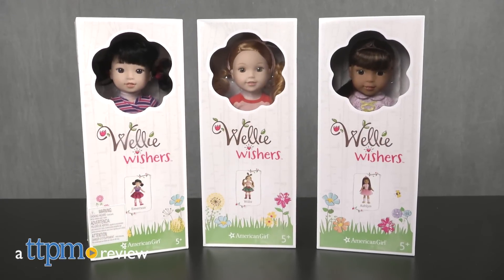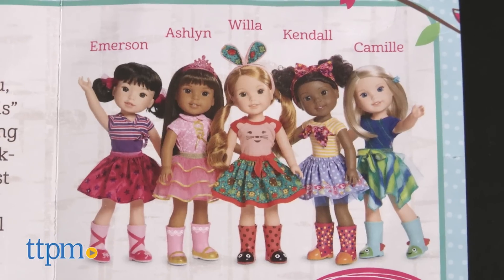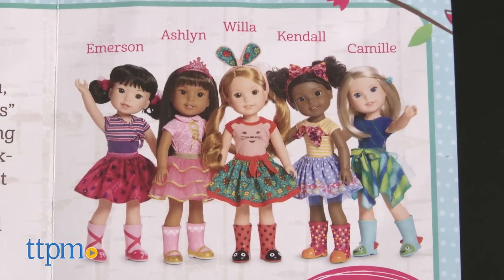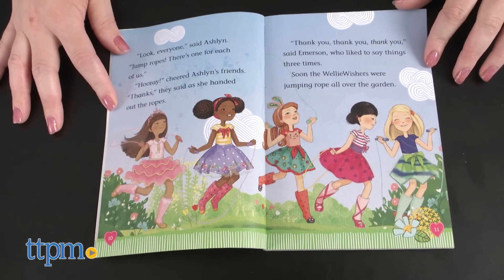There are new girls on the American Girl block. Hi, I'm Laurie from TTPN. Meet the Welly Wishers from American Girl, five friends who have unique personalities but one big wish: to be a good friend. They like working in the garden to help flowers and friendships grow, stomping in mud puddles, and wearing cute wellies.